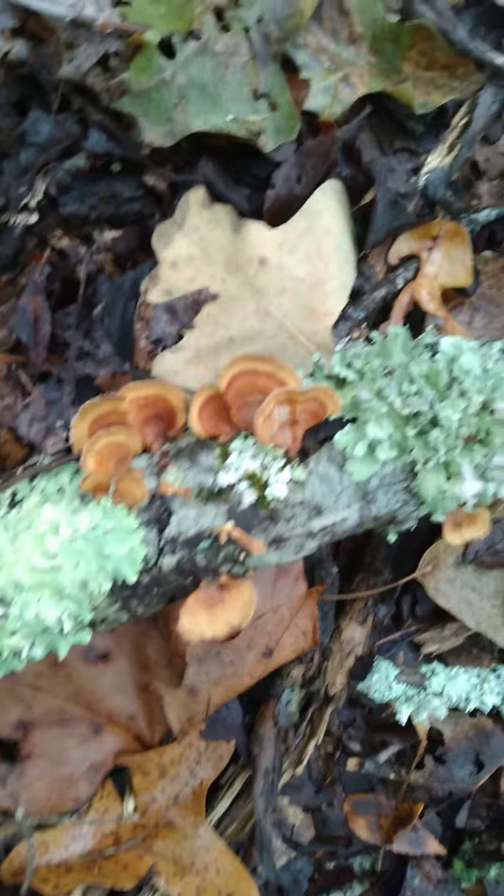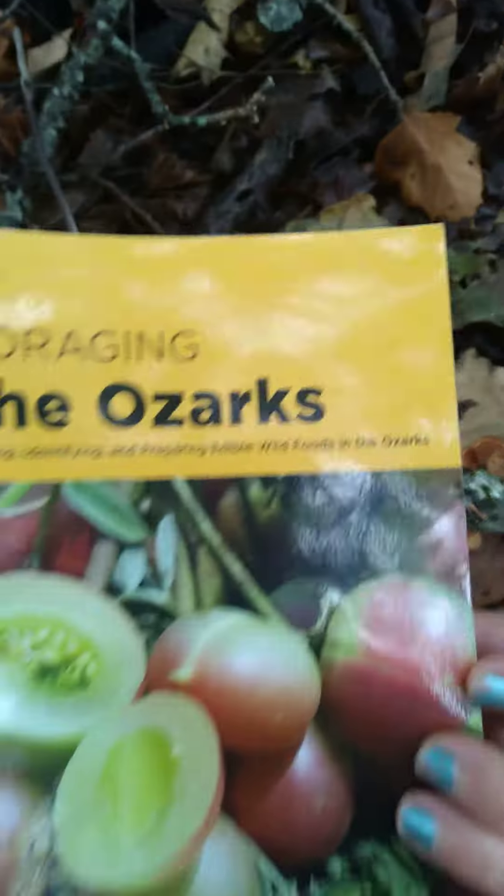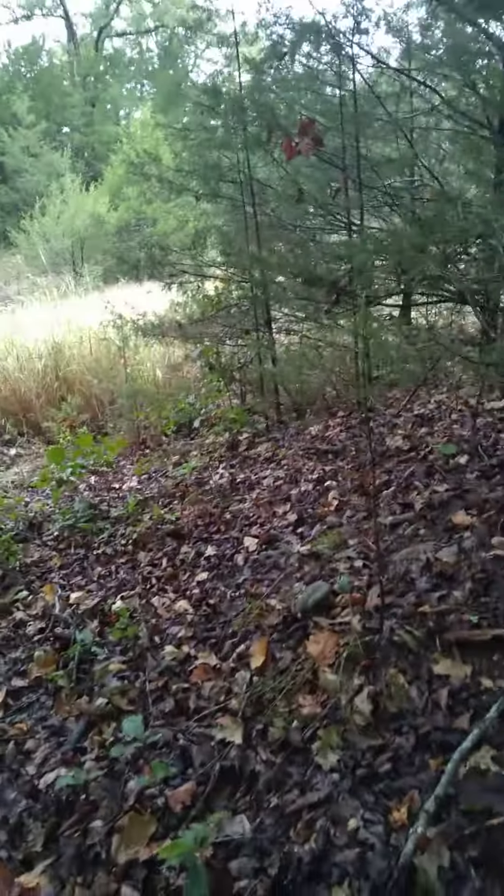Look here, there are some little — what are those? Chickens of the sea? I think those are in the book as well. Anyway, there's all kinds of stuff in this book.